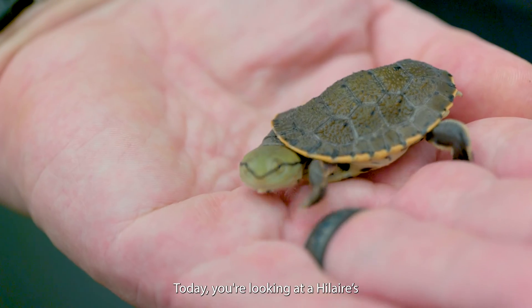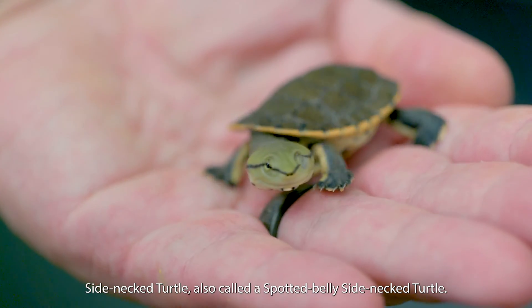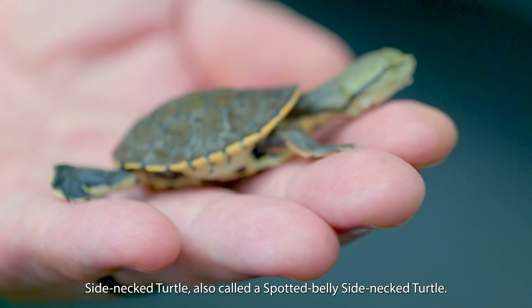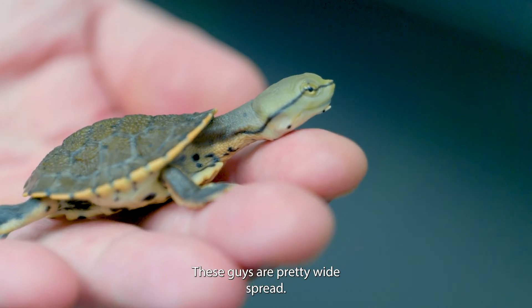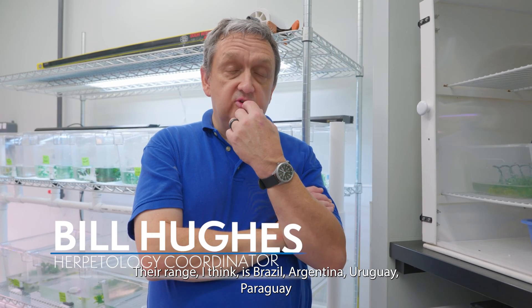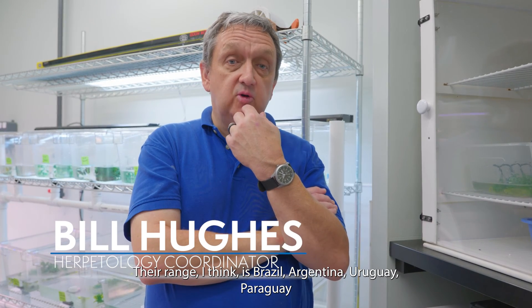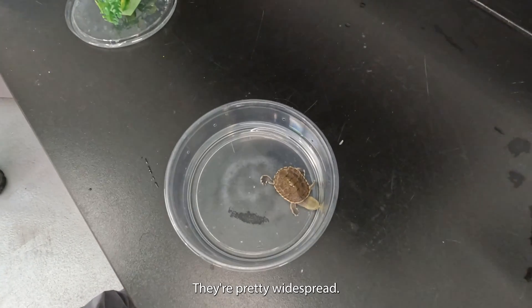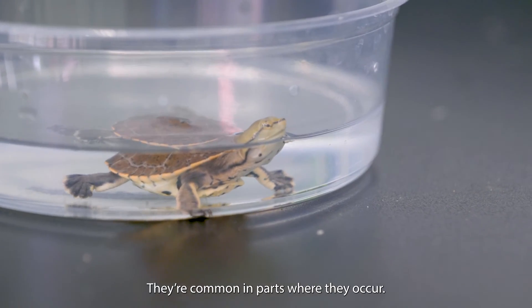Today you're looking at a Hillary side-necked turtle, also called a spotted-bellied side-necked turtle. These guys are pretty widespread. Their range, I think, is Brazil, Argentina, Uruguay, Paraguay. Pretty big range. I think they're least concerned. They're pretty widespread — they're common in parts where they occur.